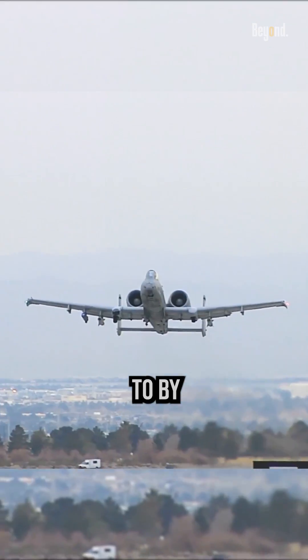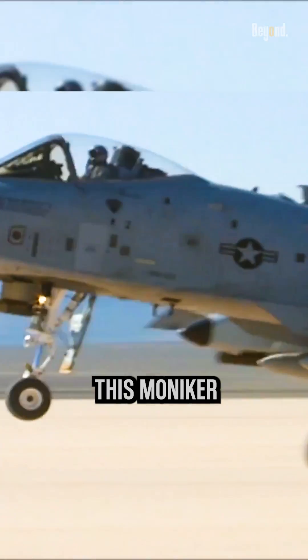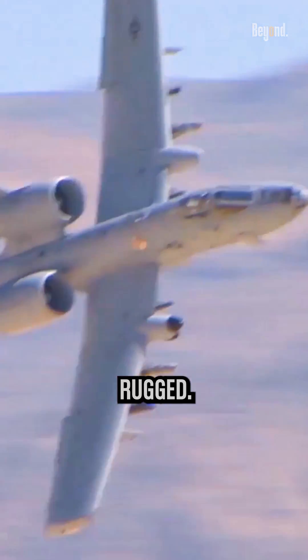The A-10 is more frequently referred to by its crews and supporters as the Warthog, or simply the Hog. This moniker is a result of the animal's distinctive appearance, which some find ugly or rugged.